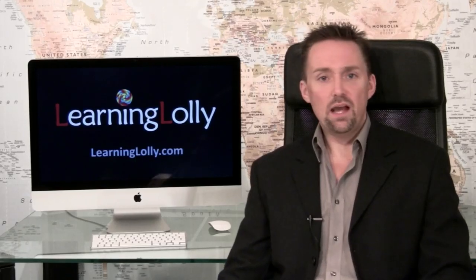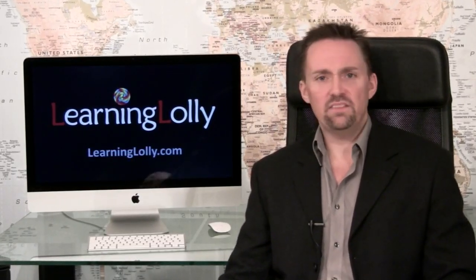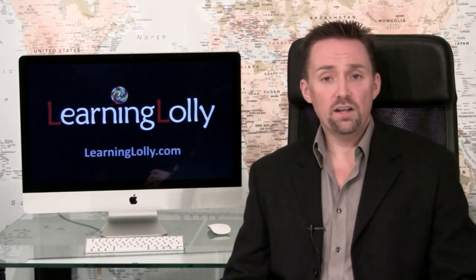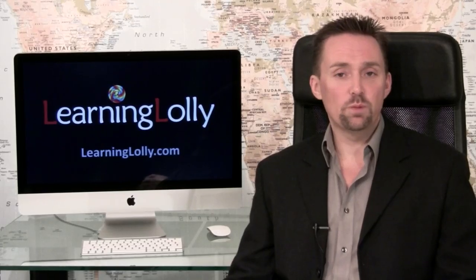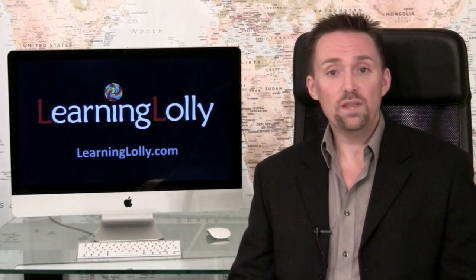Interest in taking a web design course and web design training in general has soared over the last few years, as having a presence on the web has become paramount for business. Marketing on the internet has far greater reach and power than any other advertising or promotional method. Small wonder that it's now almost unthinkable to launch a new organization without having a website as another shop window.